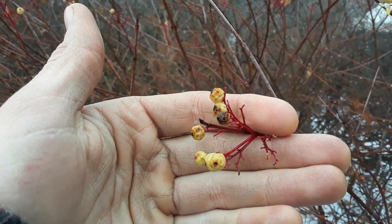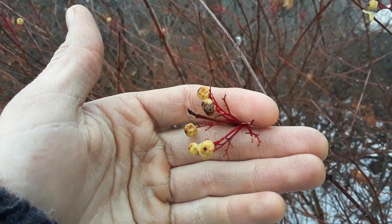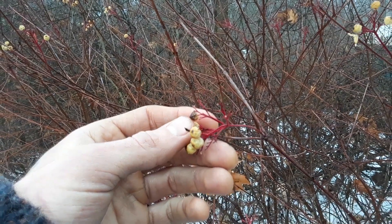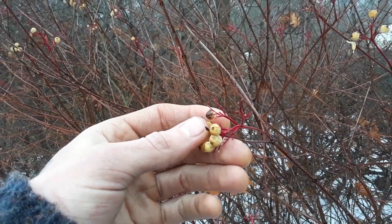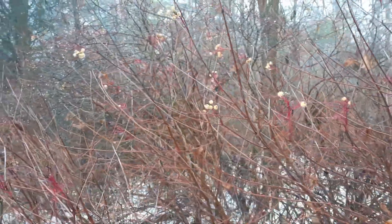Hey guys, here we are at Sacred Circle Homestead and we wanted to do a small plant identification video for you today. Here we have red osier dogwood, or Cornus sericea — these are a native shrub to North America.